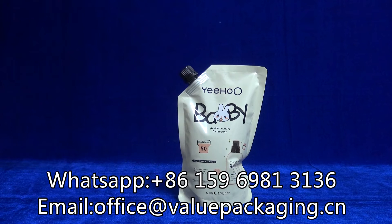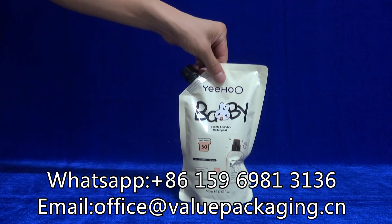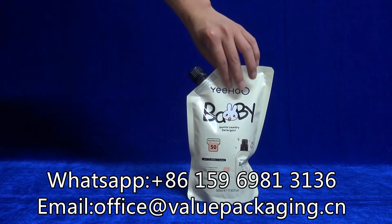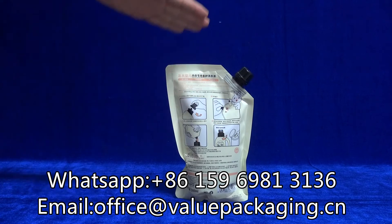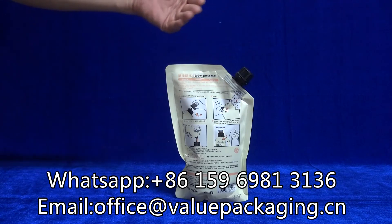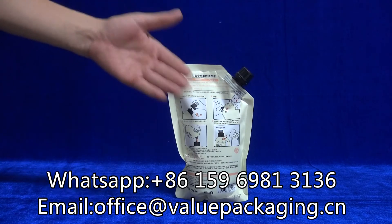This is because of the materials — the material is not rigid enough to hold the liquid detergent. And when this stand-up pack stands for a long time,